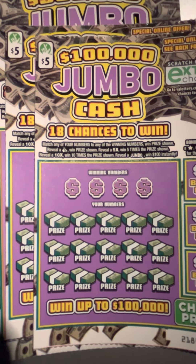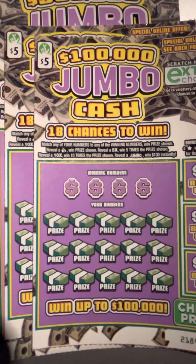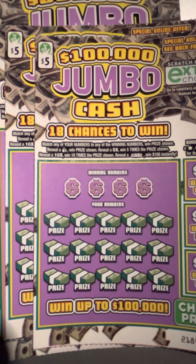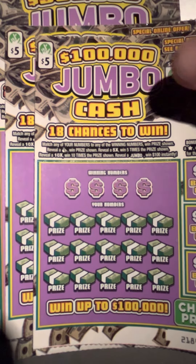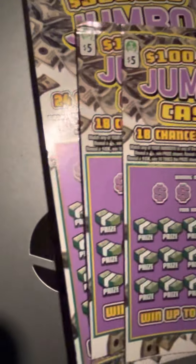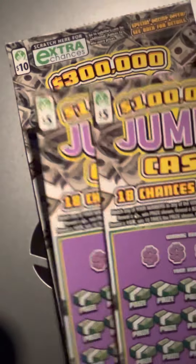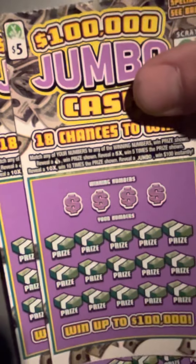Hey folks, it's scratching the wind and I'm the tower scratcher. I was headed out of Virginia down towards North Carolina and decided to pick up a few more Virginia lottery tickets. It's just a twenty dollar session — I picked up two of these five dollar hundred thousand dollar jumbo tickets.